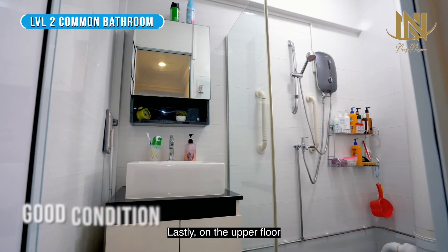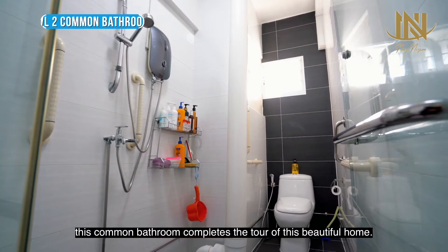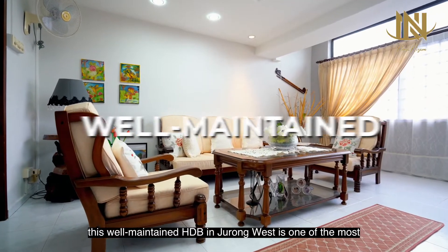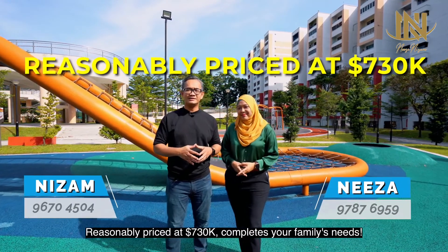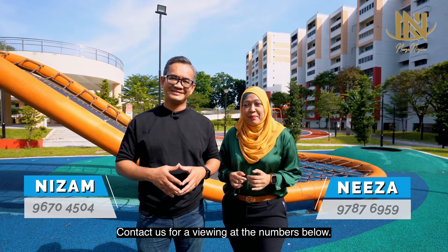Lastly, on the upper floor, this common bathroom completes the tour of this beautiful home. With a balance lease of more than 63 years, this well-maintained HDB in Jurong West is one of the most attractively priced maisonettes in Singapore, reasonably priced at $730,000 — everything your family needs. Contact us for viewings at the numbers below.